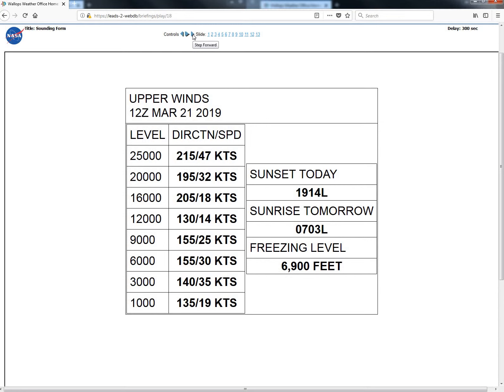Taking a look at our sounding this morning, we are seeing some easterly winds at the surface, then southeasterly just above the surface, all the way up through about 12,000 feet. Wind speeds were running 20 knots at 1,000 feet, then maxing out at 35 knots at 3,000 feet, before decreasing to 15 to 20 knots between 12,000 and 16,000 feet. Winds then shifting more southwesterly above there, increasing to 47 knots at the 25,000 foot level. Seeing a freezing level this morning just below 7,000 feet.